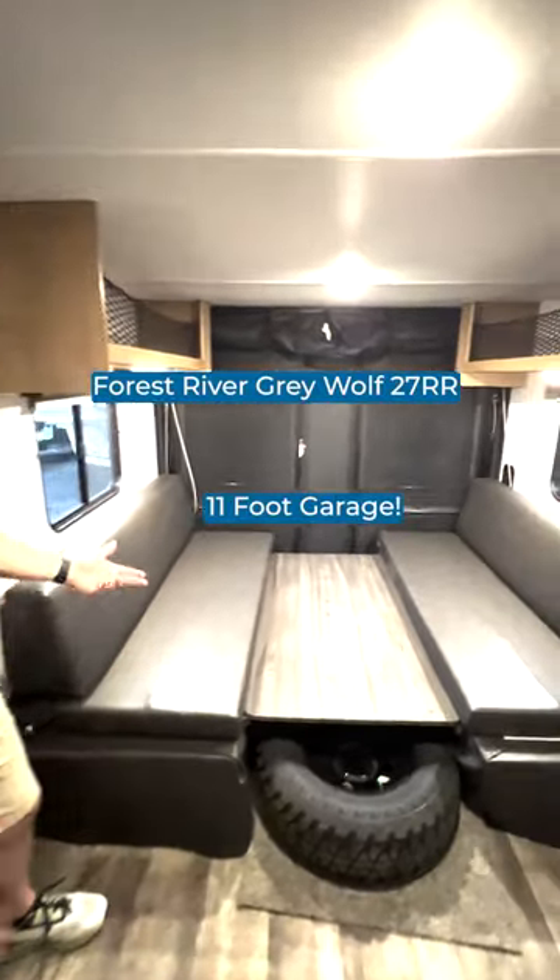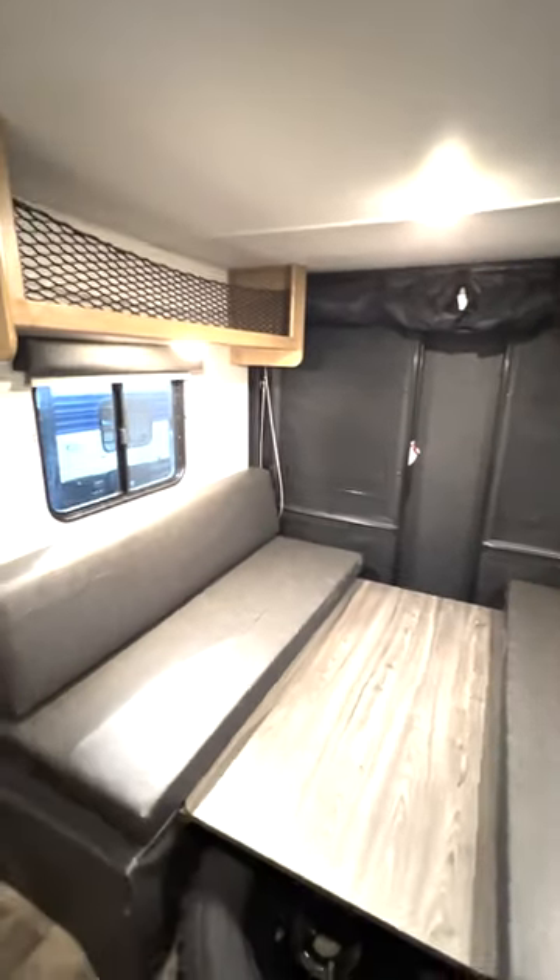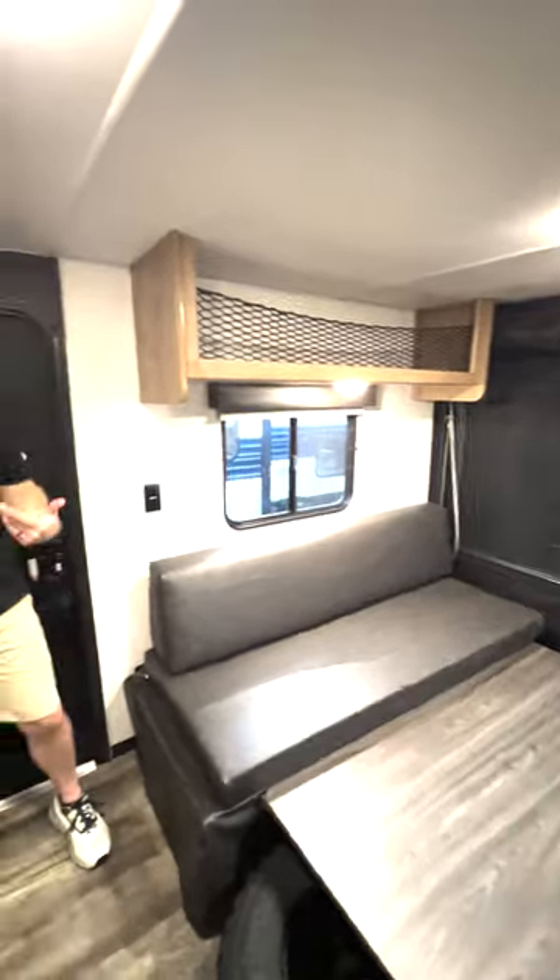Got to tell you, as far as toy haulers go, this Graywolf 27RR is pretty sweet. 11-foot garage. Love how I got the party deck right there along with my ramp door. Got the storage on both sides.